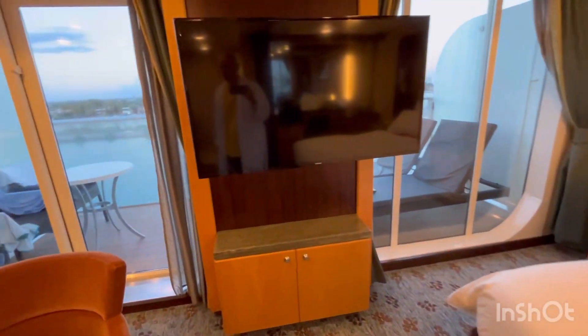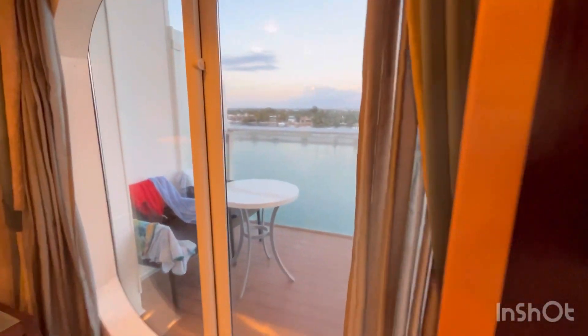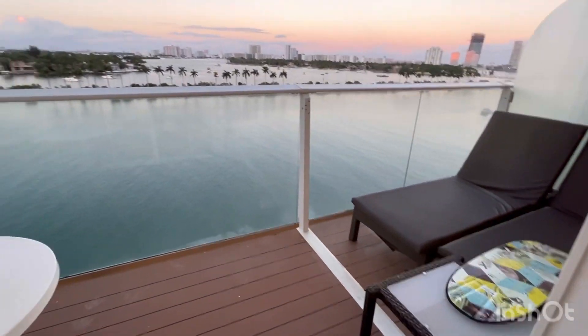There's only one closet, but there are some drawers here. The closet is huge — it's big. Let's get out here to the balcony.